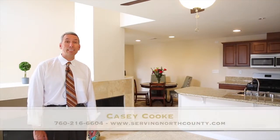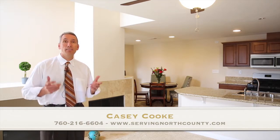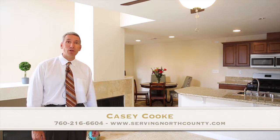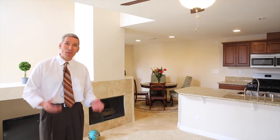Thank you so much for taking the time to view this short video of 5010 Codornese Way number 9. To schedule your own private showing, you can call me directly at 760-216-6604 or visit me online at www.servingnorthcounty.com.